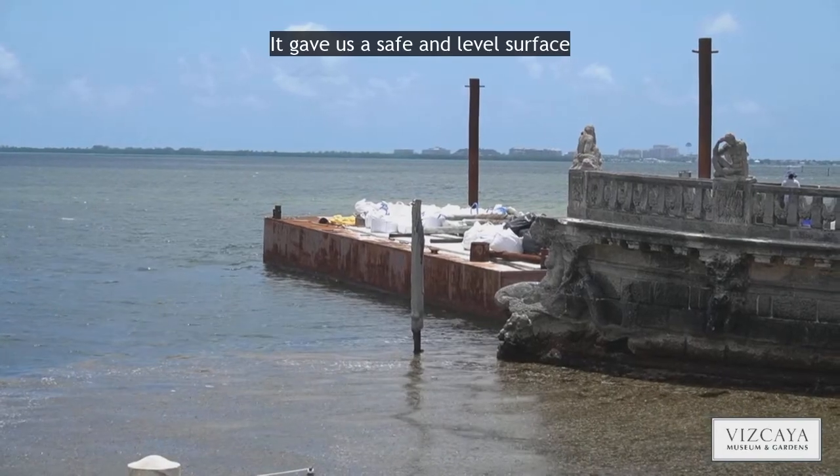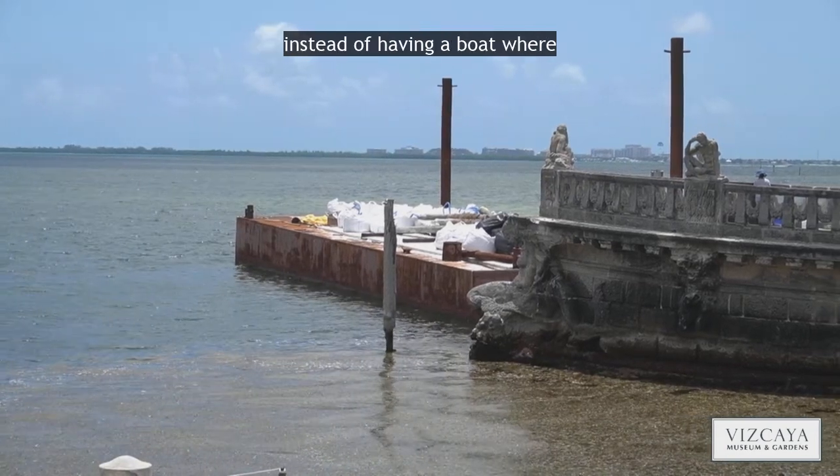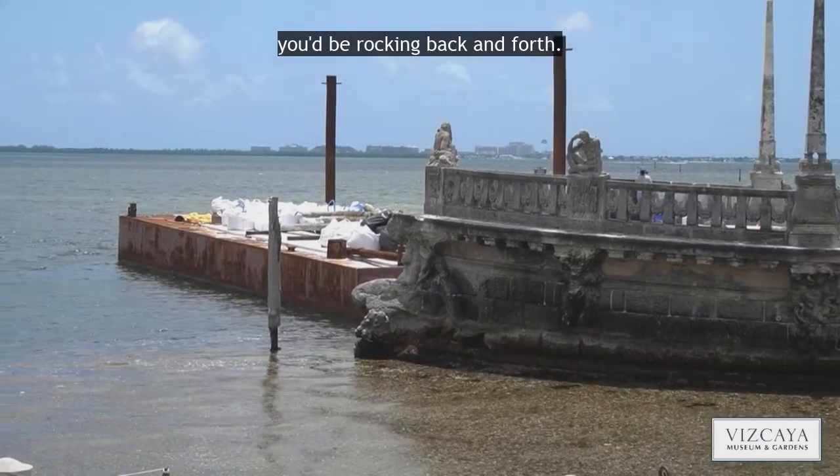We had to use a material barge — a huge platform barge that was brought on site — and we left it in the water for about two months. It really gave us the opportunity to use it as a platform to do the work at the exterior, providing a safe and level surface instead of a boat where you'd be walking back and forth.